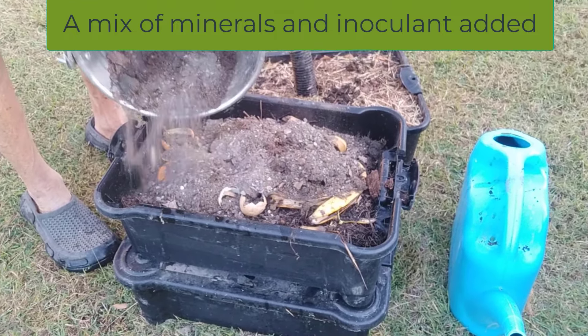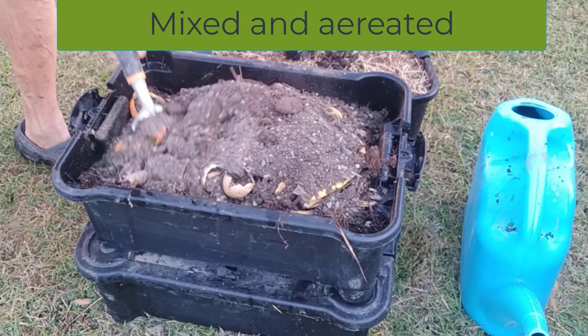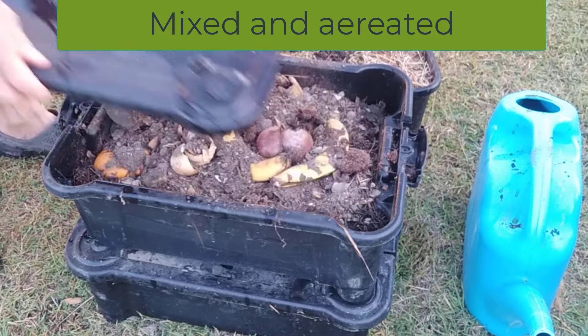The growing box is flooded from below, expelling the stale air. Fresh air is sucked in as the liquid drains.